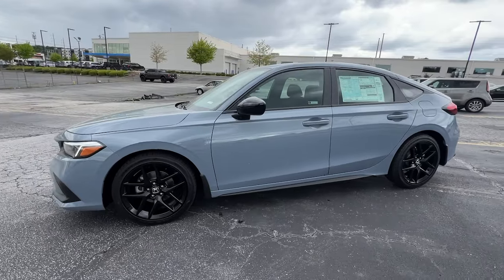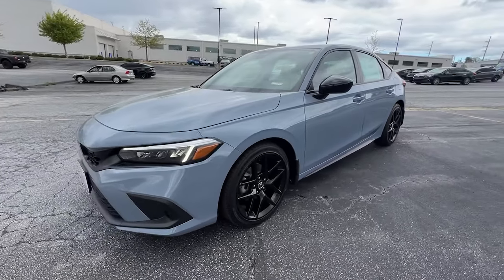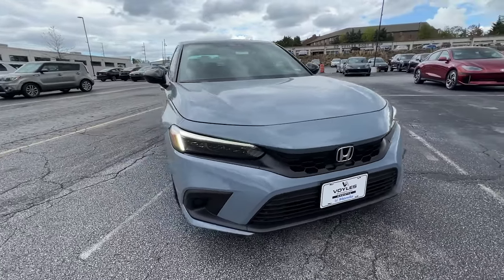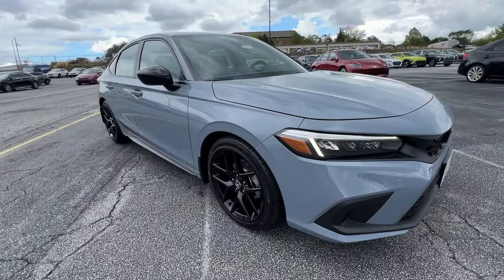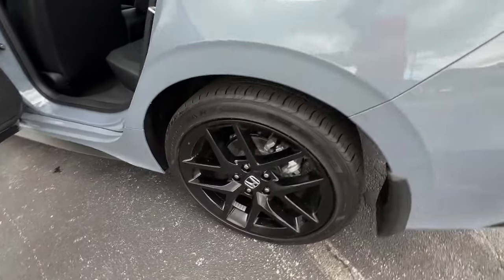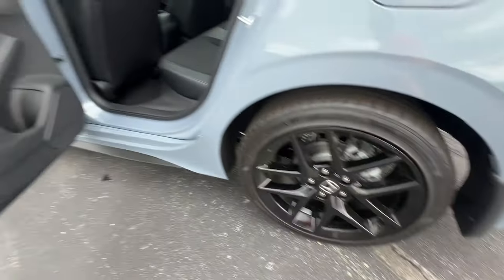These are just some of the great options this vehicle comes with: intelligent auto on-off high beams, pre-collision system, lane departure warning, keyless entry, remote engine start, lane keeping assist, adaptive cruise control, keyless start, backup camera, alarm.